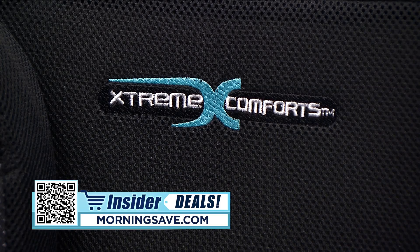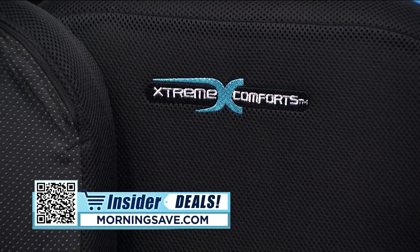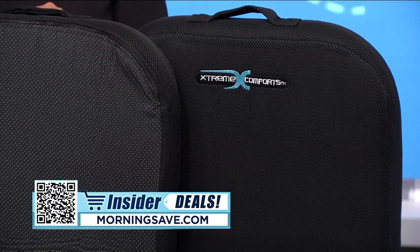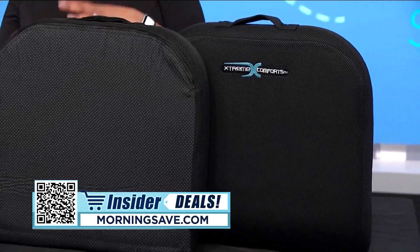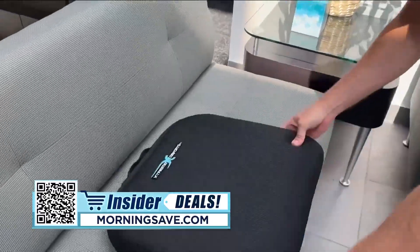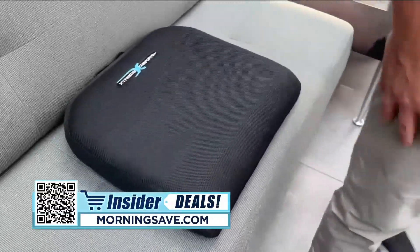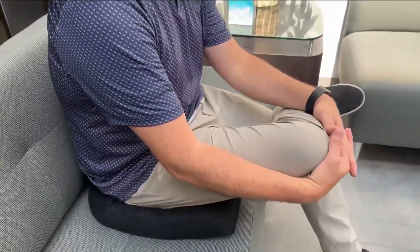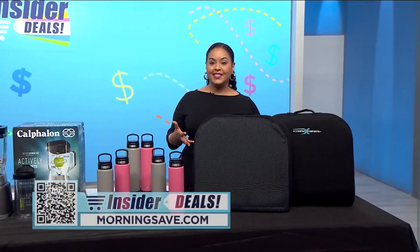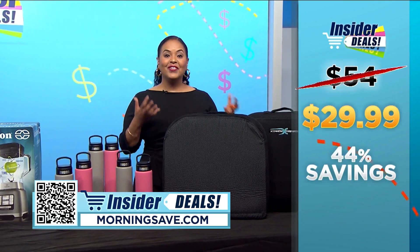This next item is super helpful for improved posture and much-needed relief on your tailbone and lower back — and you get a two-pack with this deal. The Extreme Comfort padded cushion is designed to provide exceptional support and comfort, perfect for long hours of sitting. Whether you're working from home, commuting, or just relaxing, the durable foam maintains its shape while the breathable cover keeps you cool. Plus, the non-slip bottom ensures stability on any chair.